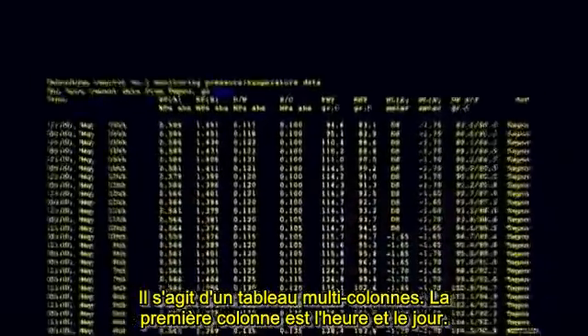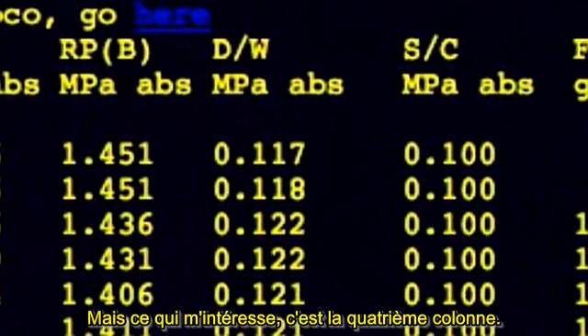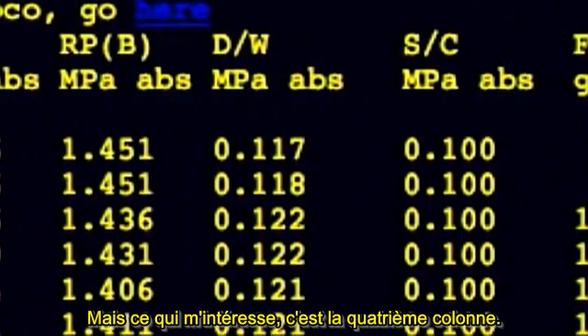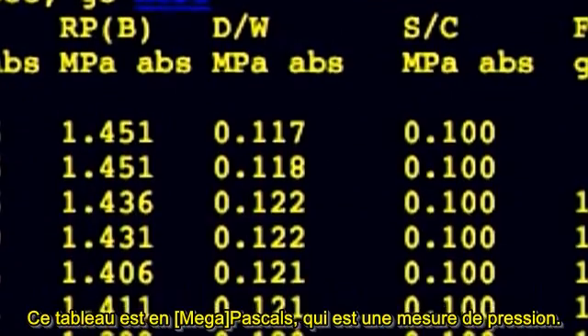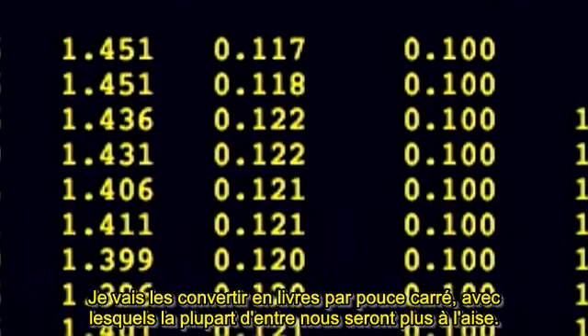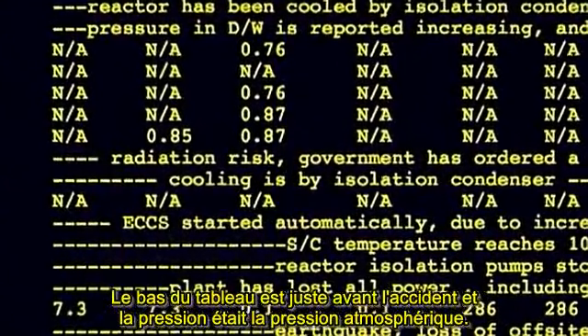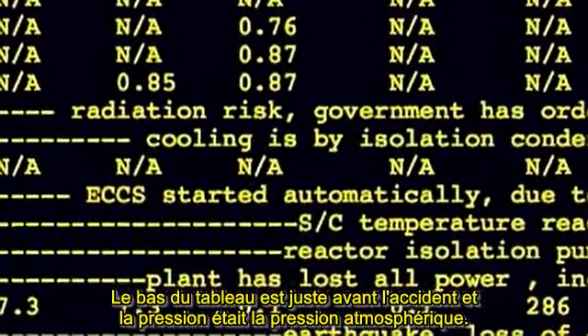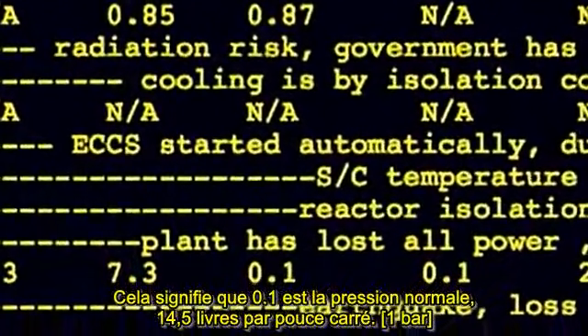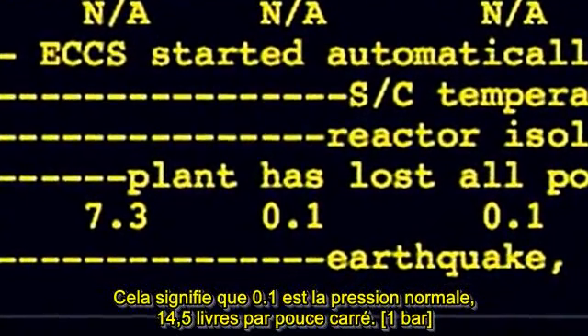This is a multi-column table. The first column is the time and the day, but what I'm interested in is the fourth column over. That table is in Pascals, which is a measure of pressure. I'm going to convert those to pounds per square inch, which most of us are much more comfortable talking about. At the bottom of the table is right before the accident, and the pressure was atmospheric — 0.1 MPa is normal pressure, 14.5 pounds per square inch.